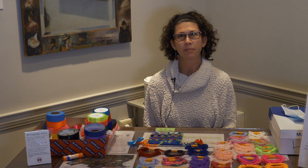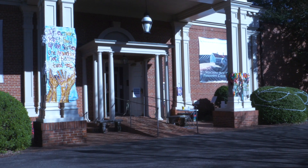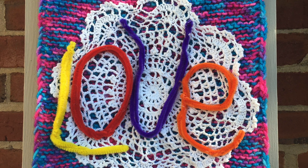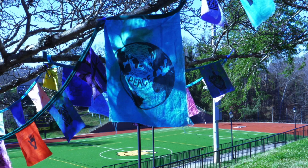Outside we have an installation called Yarning for Unity. It's a temporary installation that will be on view through the end of the year, weather permitting. Yarning for Unity was created by a group of artists and crafters interested in social justice issues. They're interested in spreading love, unity, and joy in the world today when we need it with all the divisiveness.